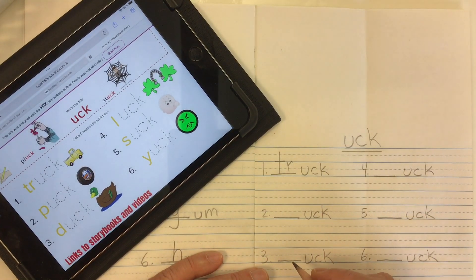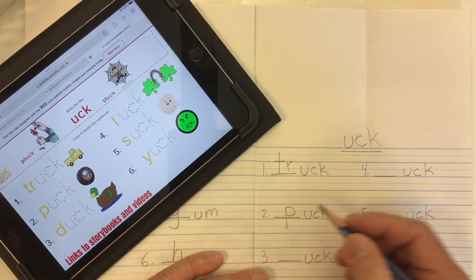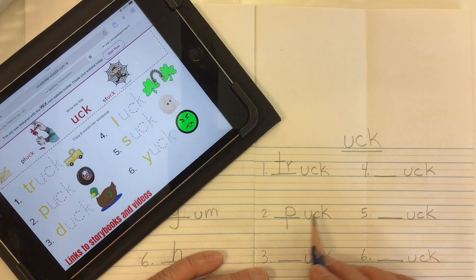Word number two is 'puck' — a hockey puck. We get that 'puh' sound from the letter P. P-uck. Puck.